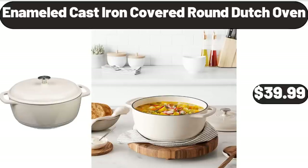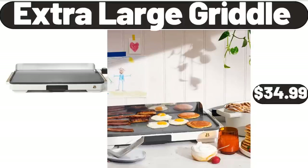Enameled Cast Iron Covered Round Dutch Oven, $39.99. Extra Large Griddle, $34.99.